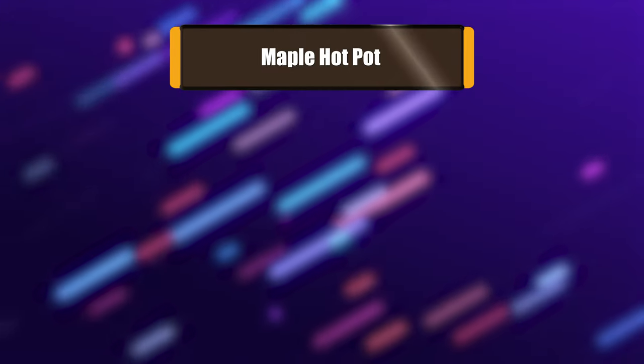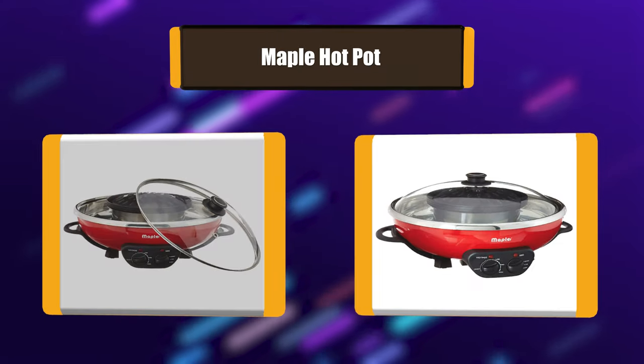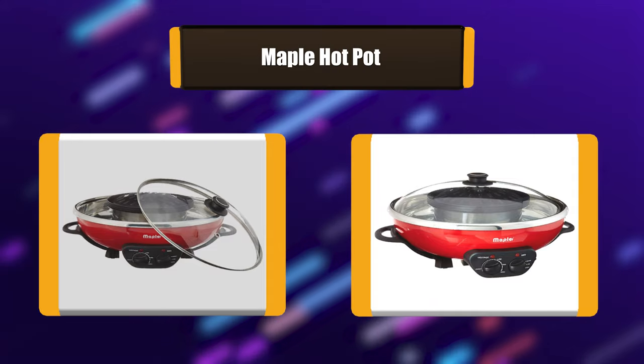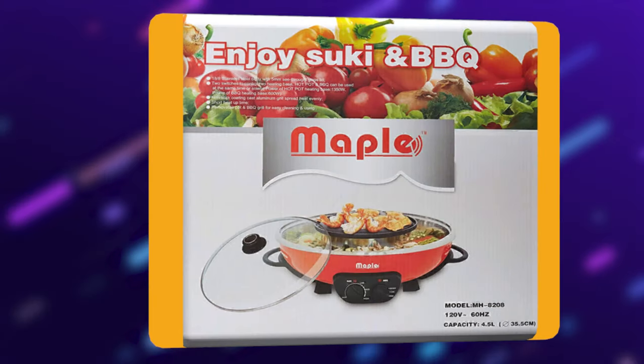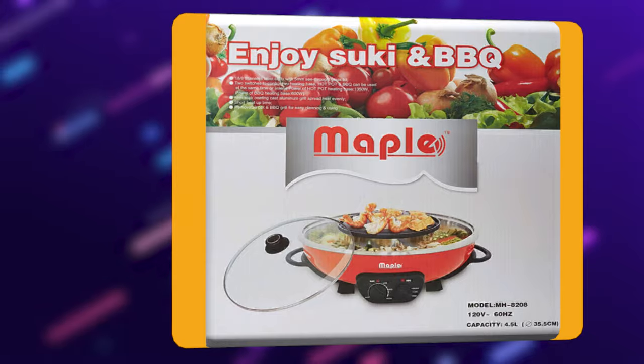Number 4: Maple Hot Pot. A good hot pot is essential to any kitchen, and the Maple Hot Pot is the one that you want. It has a stainless steel body with a 5mm see-through glass lid. Non-stick aluminum grill, 2 switches to control steamboat and BBQ grill, and a short heat-up time. This hot pot is easy to use and clean.